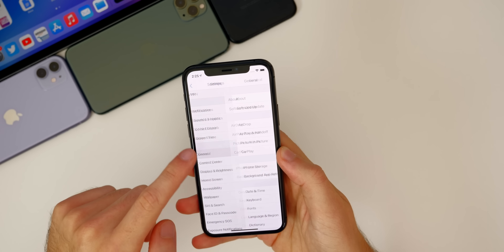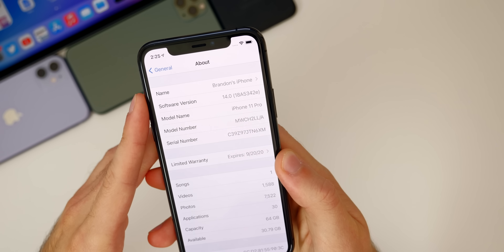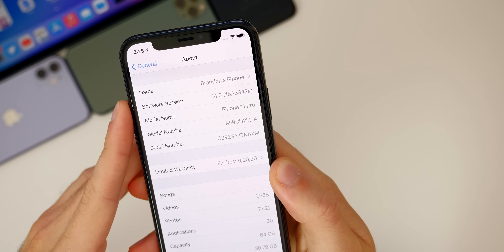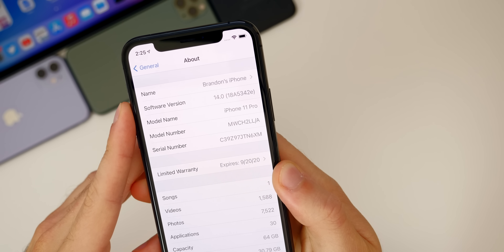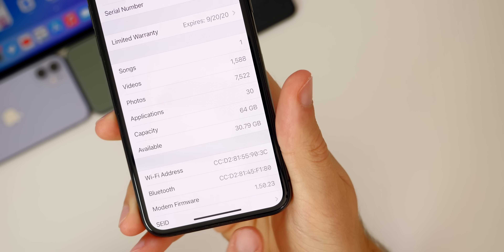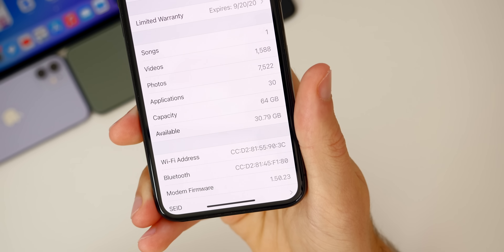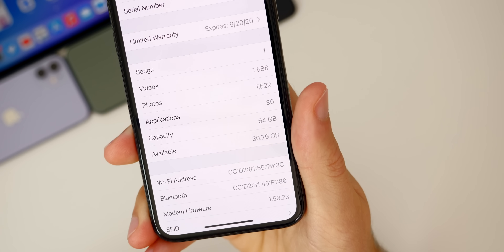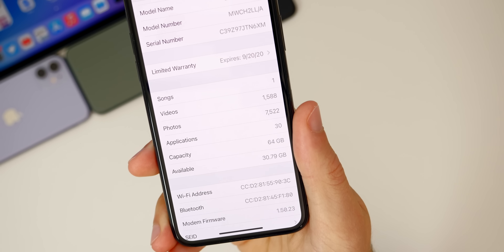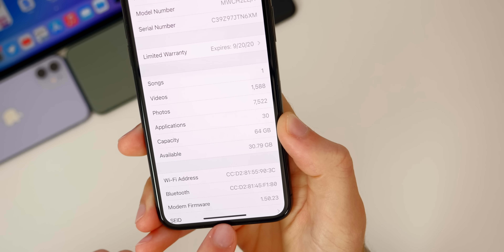Let's check out the build number for this latest release. Going to Settings > General > About, the build number is 18A5342E. We still have an E at the end of the build, which indicates we should be seeing at least a few more betas. Scrolling down to the modem firmware, we also get an update — it's now at 1.50.23. So if you were having any connectivity issues, those could be solved in beta 4. The storage bug did not come back — I still have 30 gigabytes of available space.